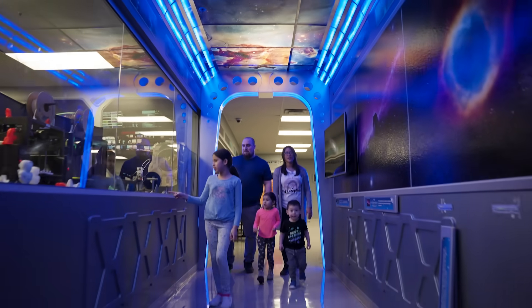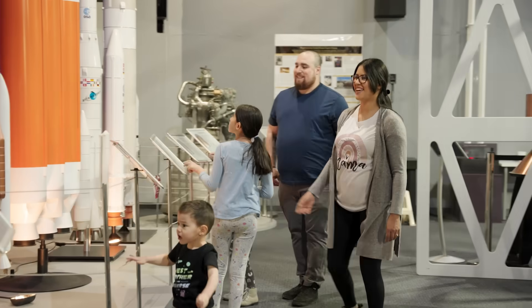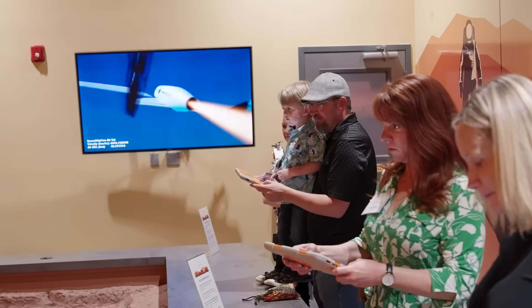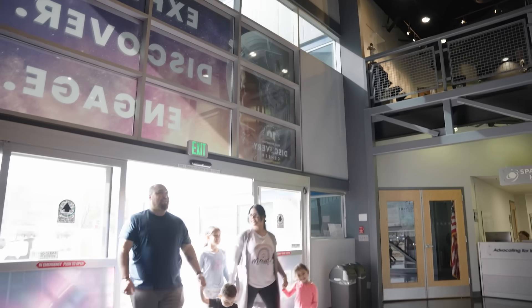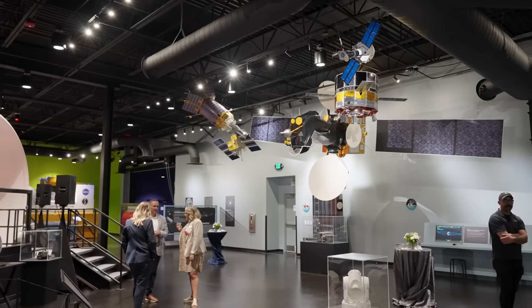Located in Colorado Springs, this premier space education destination is where families, students, and space enthusiasts can explore, learn, and be inspired. From the moment you walk through the doors, you'll immerse yourself in a world of innovation and exploration.